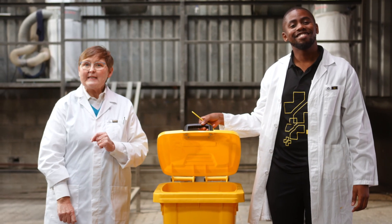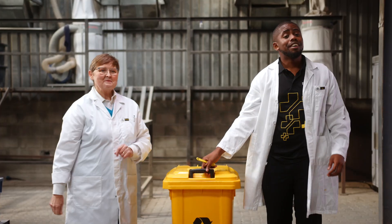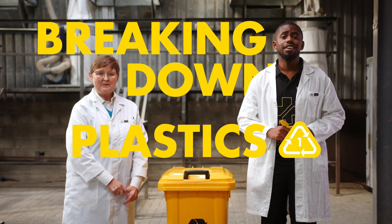Even used PET oil bottles. Now you are helping to end plastic waste in our environment. That's Breaking Down Plastics 1 — PET.